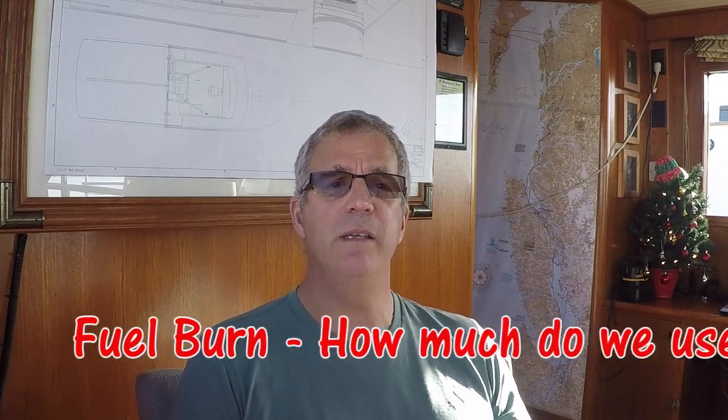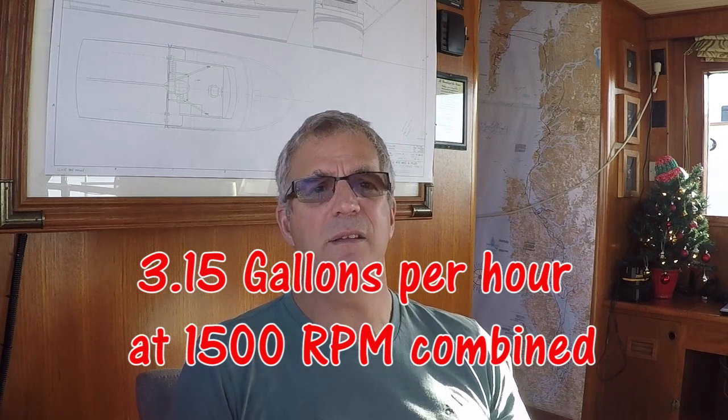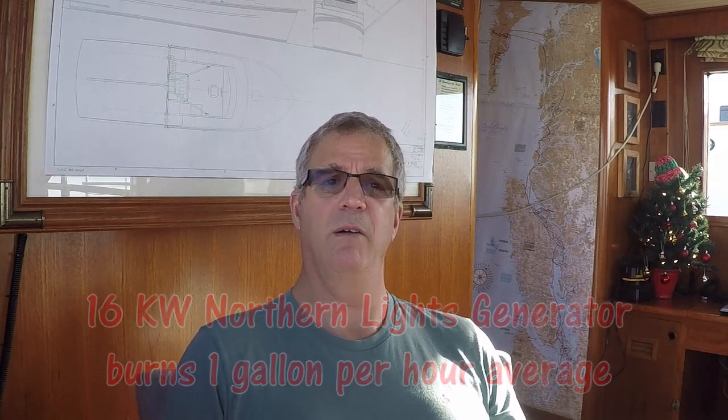Fuel burn — how much fuel do we use? On SeaVenture, we have twin Ford Lehman 120-horsepower engines. They burn at 1,500 RPM combined 3.15 gallons of diesel fuel per hour — a relatively small amount compared to most powerboats, especially twin-engine powerboats. That gives us a great range. We also have a 16-kilowatt Northern Lights generator which averages about one gallon per hour depending on load. That's our fuel burn rate on SeaVenture.